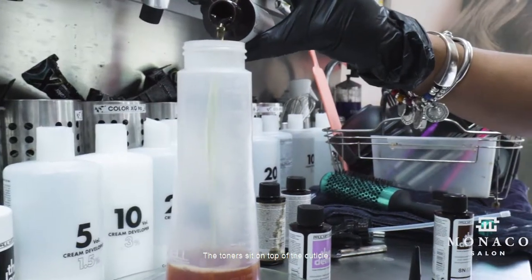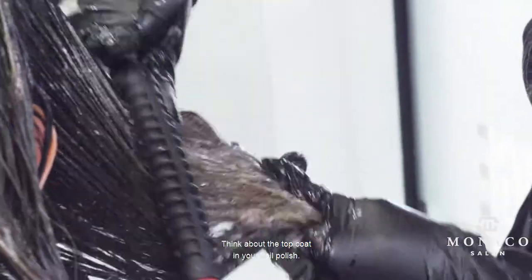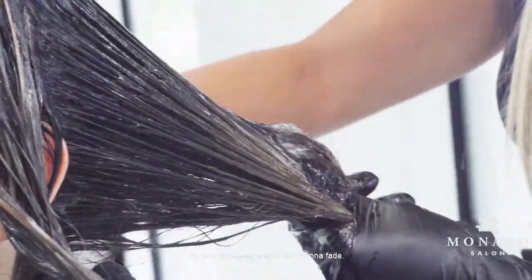The toner sits on top of the cuticle — think about the top coat in your nail polish. As you shampoo your hair, it's going to fade.